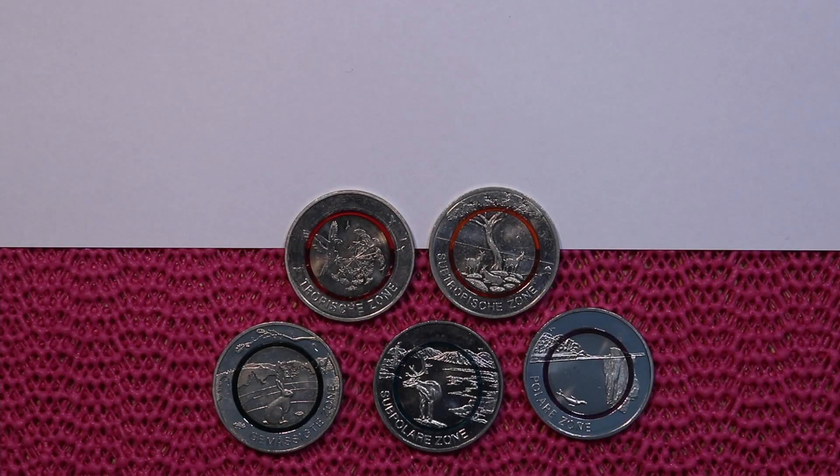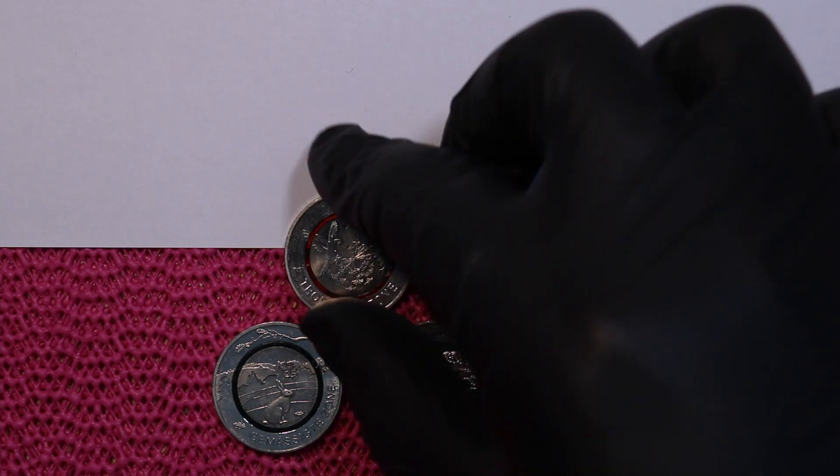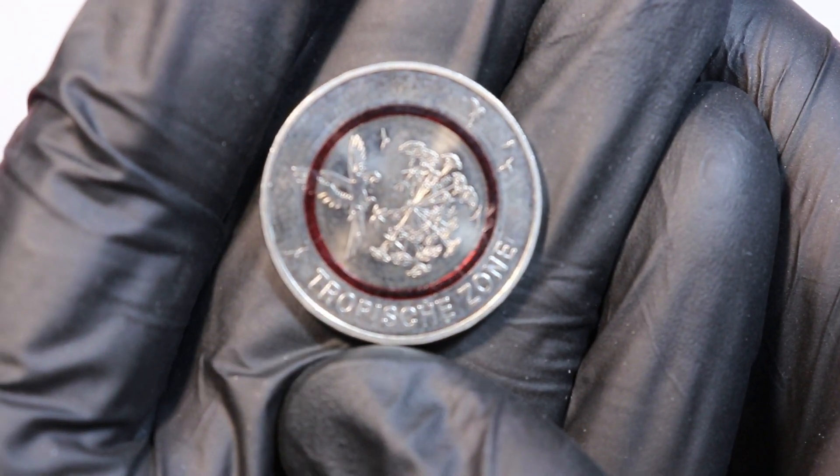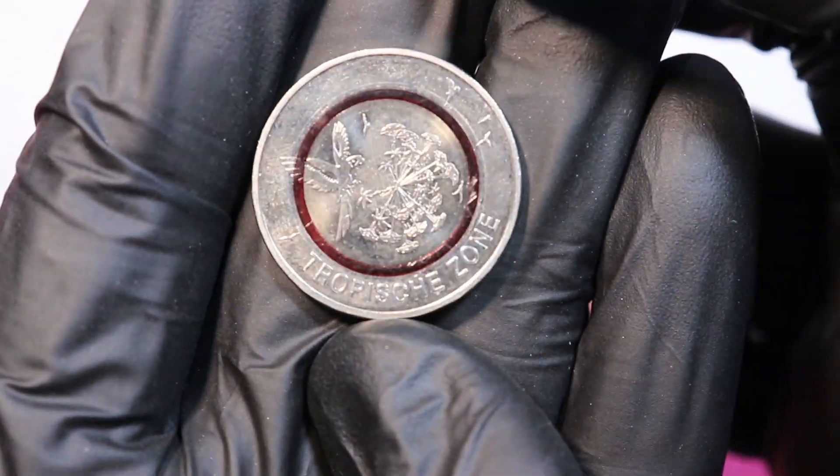Welcome to another video. Today we will be looking at the climate zone series, which is now completed. The first coin we look at is the first one released — the 2017 tropical zone — which has the lowest mintage of the whole series.